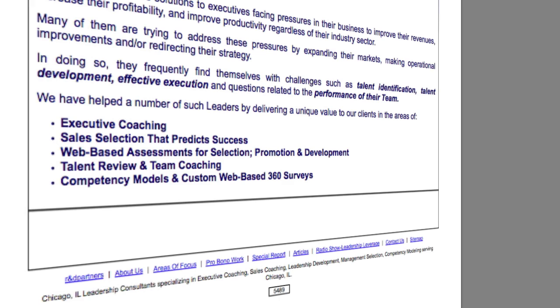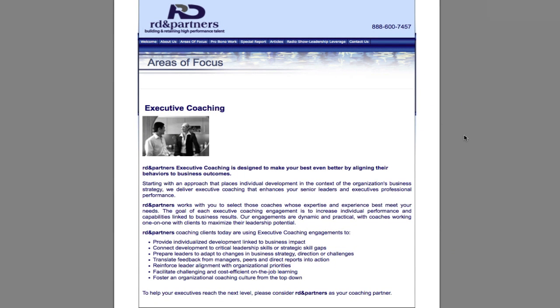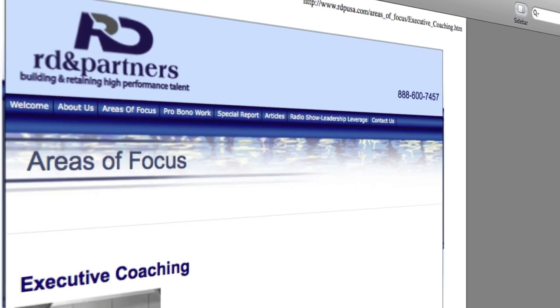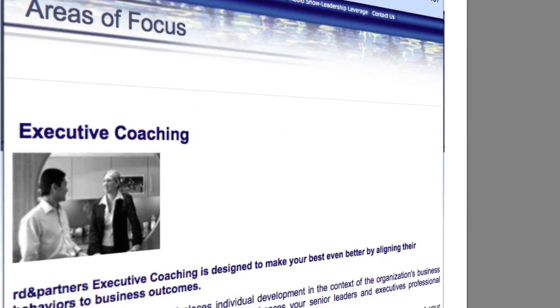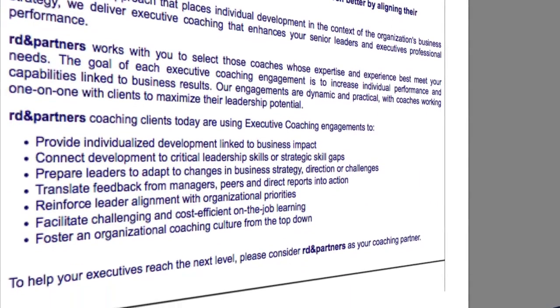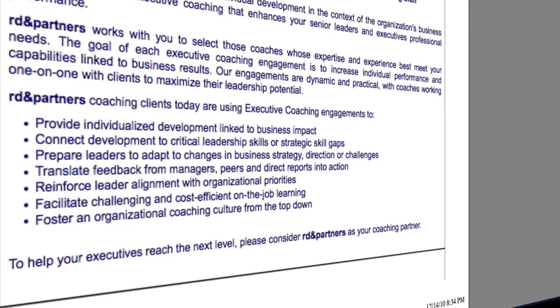Now let me show you the About Us page, and now I'm going to show you the Executive Coaching page. The Executive Coaching page is one of the biggest terms that RDP is trying to rank for on Google and Bing. Even this page, as important as it was to their business, was not search engine optimized. There's nothing here to help the search engines discover what was going on — the meta tags were all wrong, the content was all wrong, the tags were all wrong, everything needed to be changed.